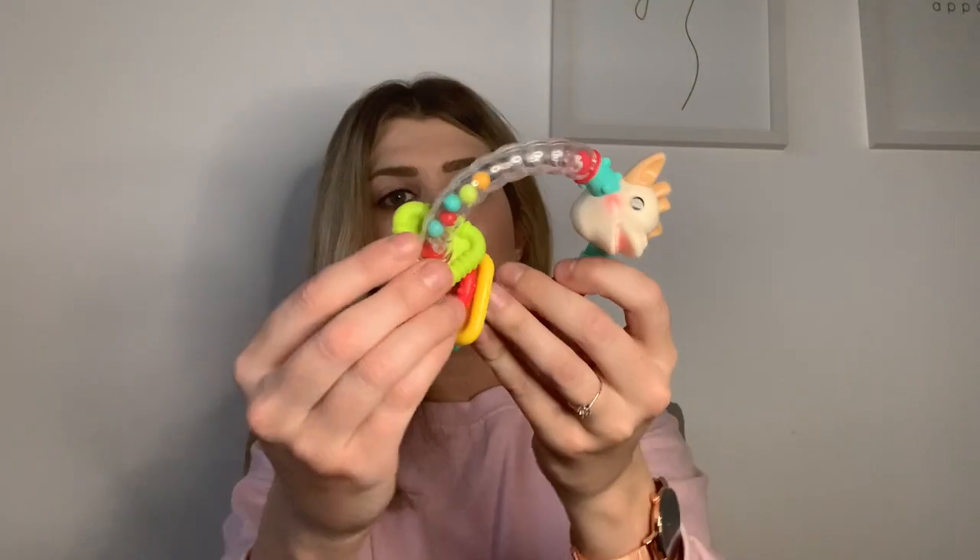We also have a Sophie Giraffe rattle — the bits are good for biting when teething, but it's also great for entertaining him in the pram when he's getting restless while we're shopping. Lastly in the toy section, we have a buggy book we were given when he was a newborn — he's just at the age now where he's starting to look at things like this. It clips onto the pram so he can look at the pictures. I've also got a pair of mittens from Primark, a pound, always handy in cold weather.